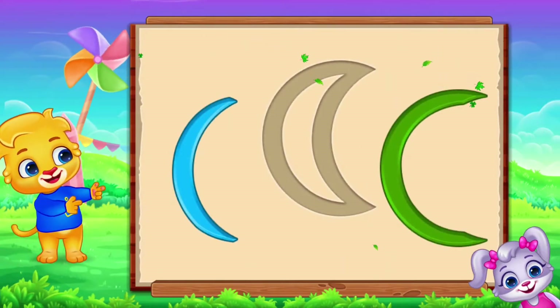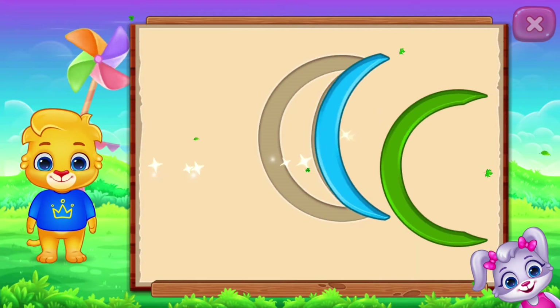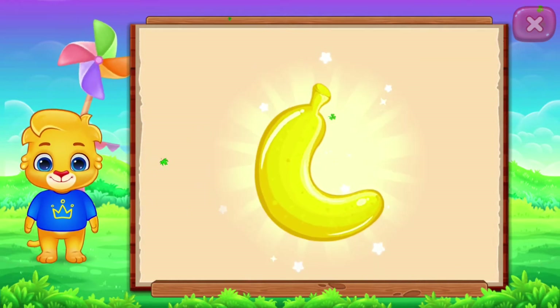Crescent! It's a crescent. Crescent banana. Woohoo!